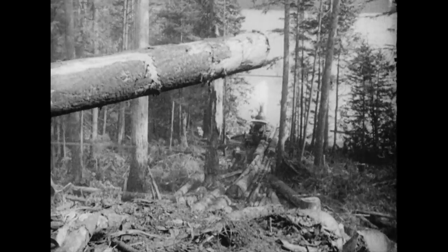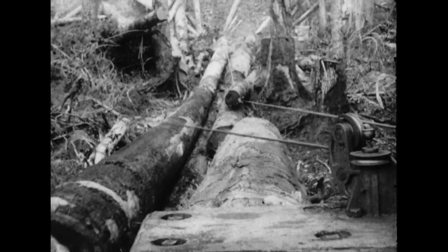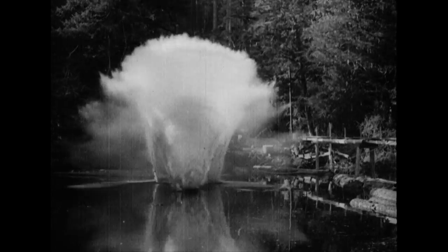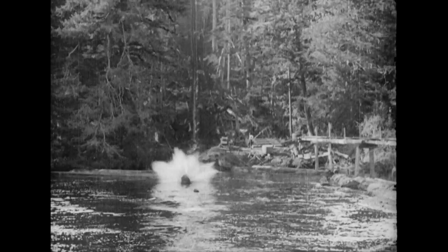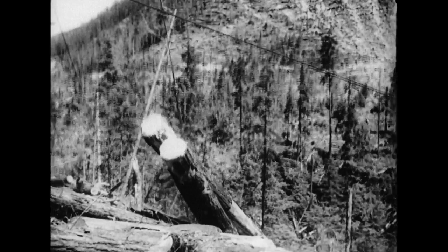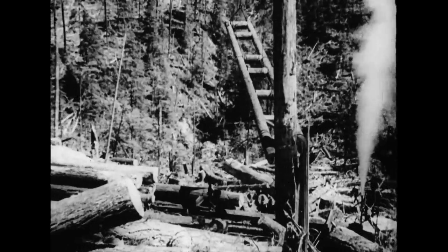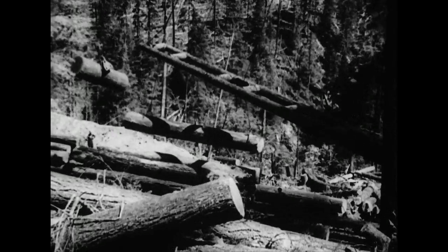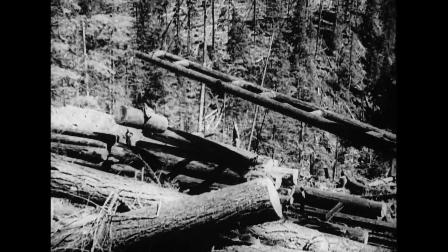Add to the sharp bark of the woodsman's axe and the crashing of trees and logs, the puffing and grunting of these valiant donkey engines. Given a convenient stream, the logs are snaked to a skidway which shoots them into the water, bound for the mill. It is an exciting experience to watch these gigantic logs being drawn swiftly through the forest.